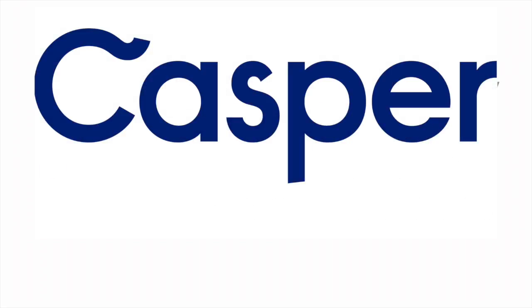Casper is sponsoring this edition of Mac Voices and I'm happy to tell you that I sleep on a Casper mattress and have for some time and love it.